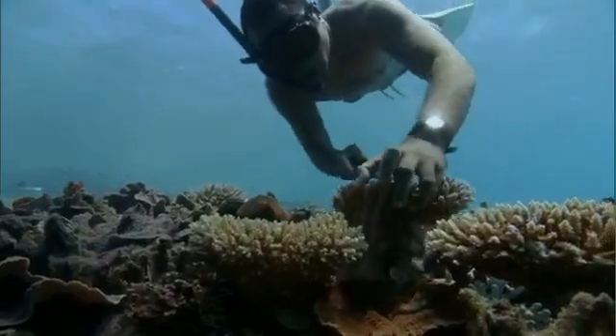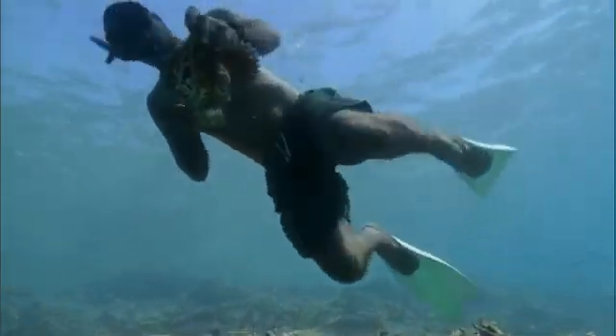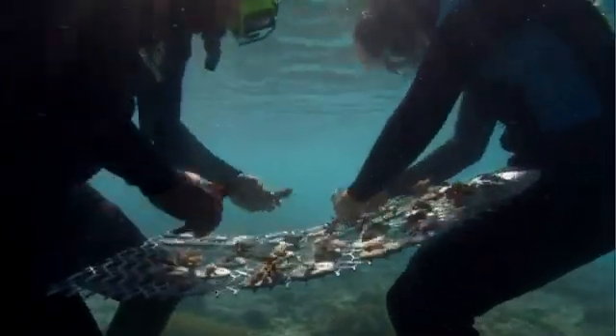So the gardeners uproot them, creating more space for some, and giving the uprooted ones a fresh start. Each coral head is broken down into a dozen or more fingers, and each of these is tied onto a concrete disk.